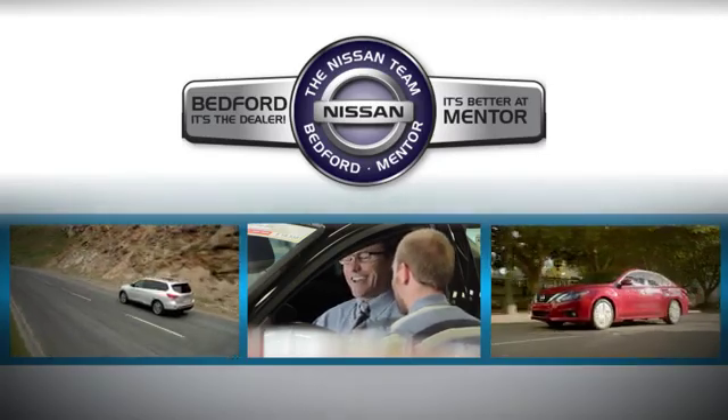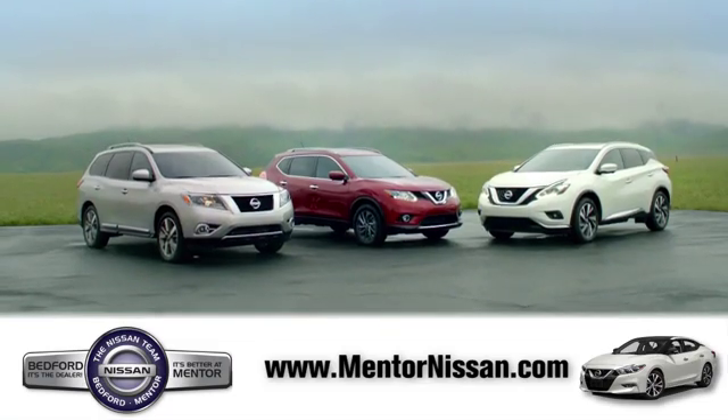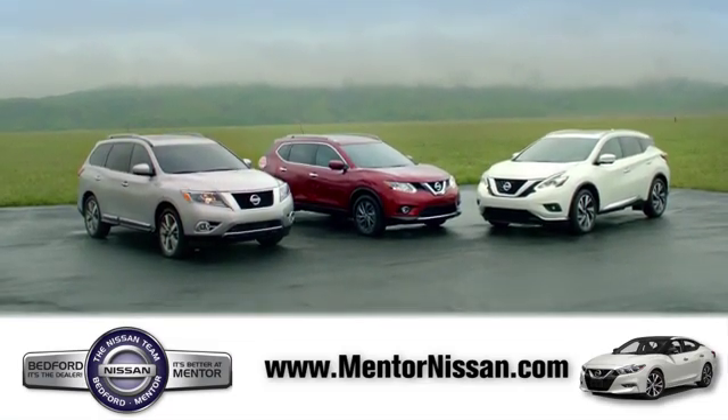Welcome to Mentor Nissan. Here, we've devoted ourselves to helping and serving our customers to the best of our ability. Come see our quality selection and find the right vehicle for you.